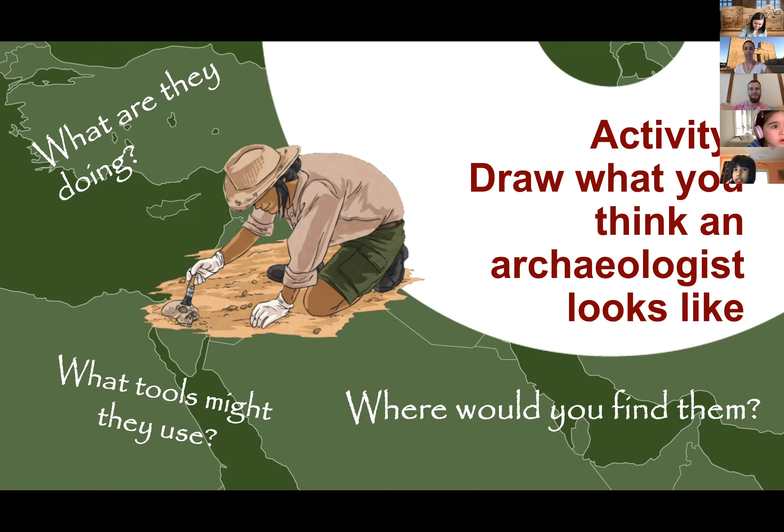Somebody in the chat said jackhammer — that seems pretty extreme for a dig site, but there's a cool idea. And then where would you find an archaeologist? Maybe they're in a field, maybe they're in a library, maybe they're just hanging around a museum. Those are all good places to find archaeologists.